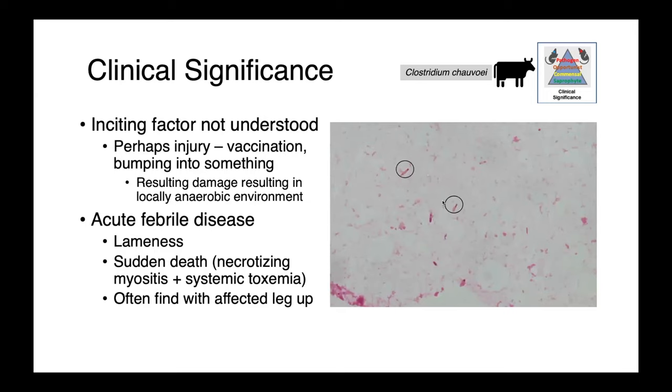We don't really know how this happens. It's hypothesized that the inciting factor for germination is some sort of injury, perhaps vaccination or the animal bumping into something — something that causes damage resulting in a little bit of ischemia and a locally anaerobic environment that's more hospitable to the growth of Clostridium chauvoei. This disease is an acute febrile illness.